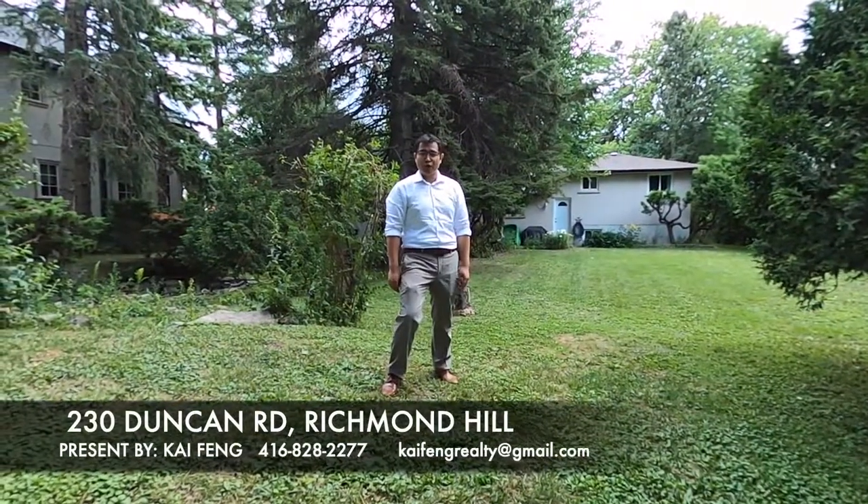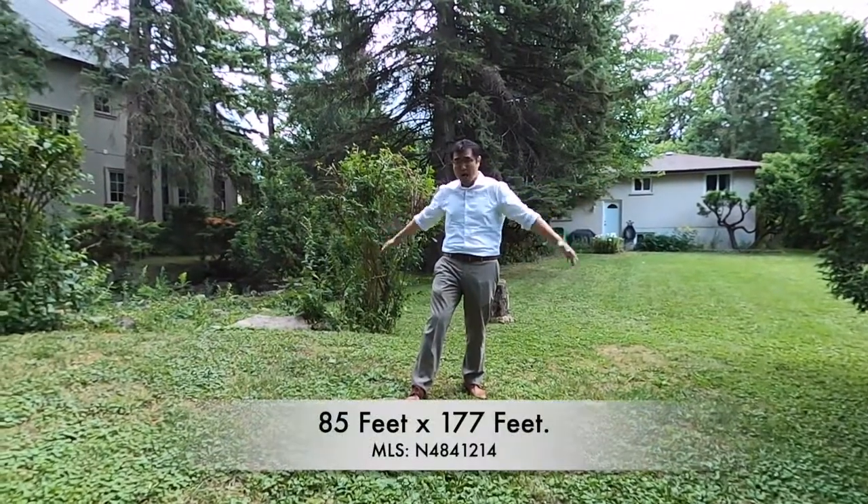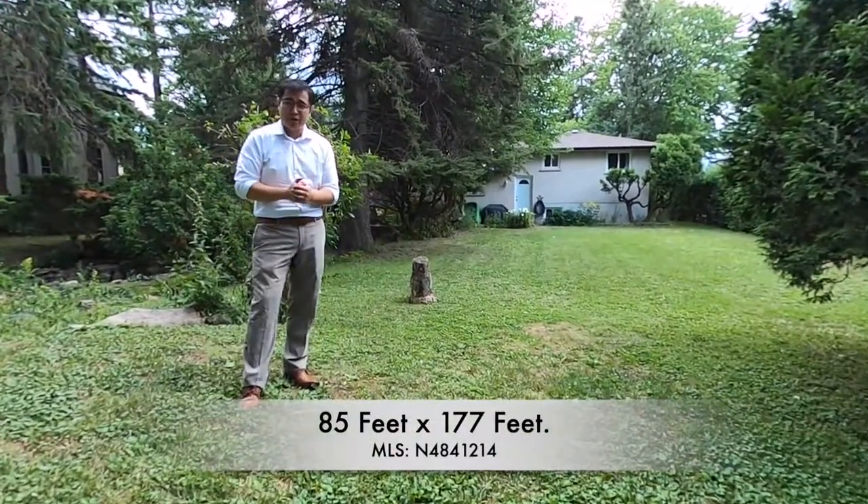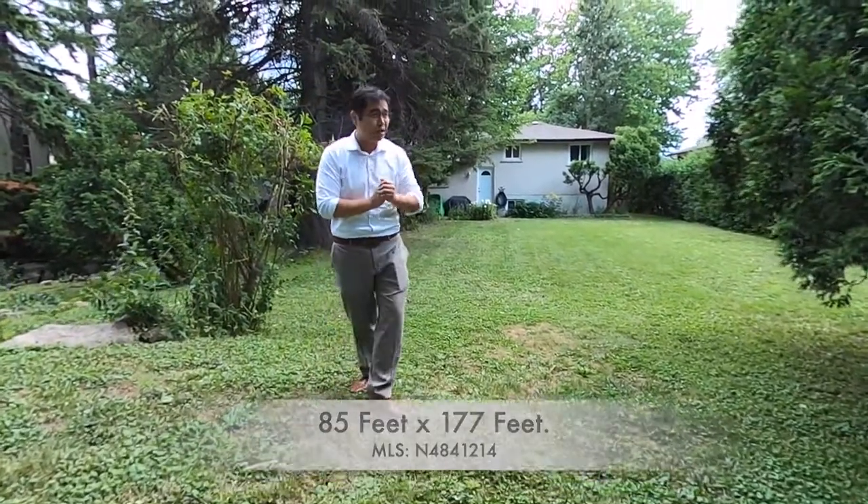Now we're in the backyard of 230 Duncan. This is 85 feet wide by 177 feet deep. It's a great land value and it's for a rebuild and tear down.